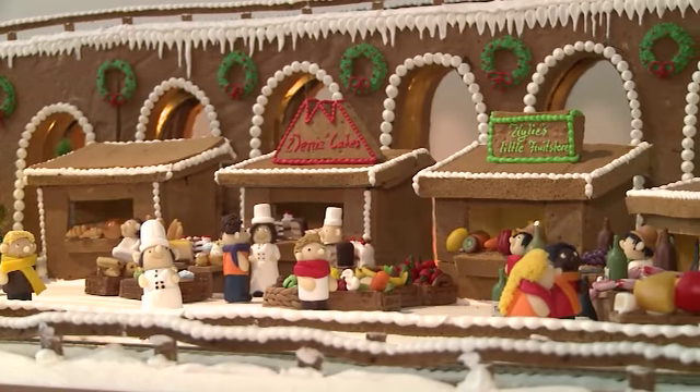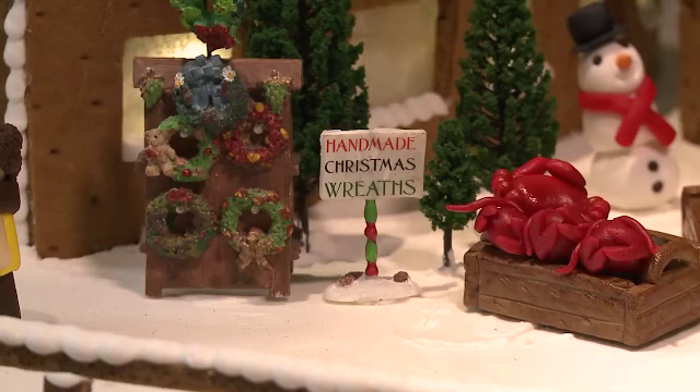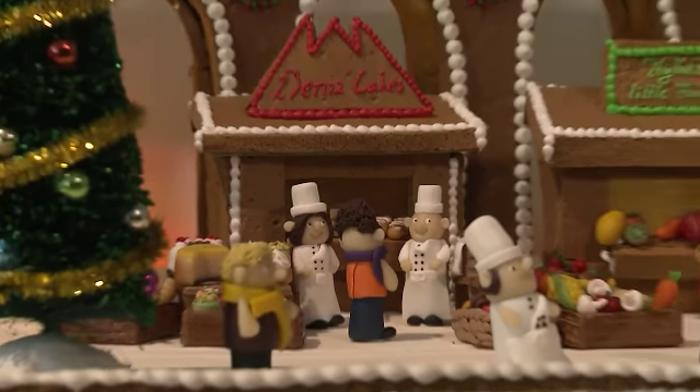My favourite part of the village, and certainly the part that I was most passionate about, was the Christmas market. I've always been dreaming of creating a village where I could get a market in with all these details — with little bananas, little hams, little cheese, a cake shop. One of the cake shops actually has my name on it.